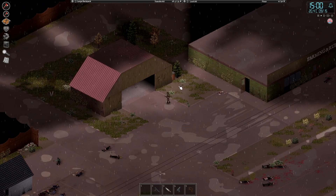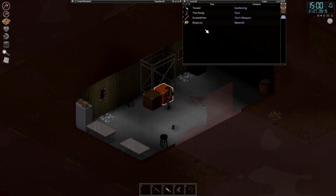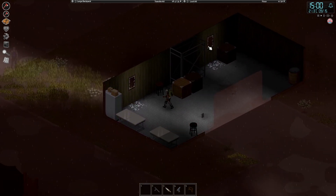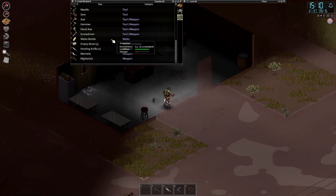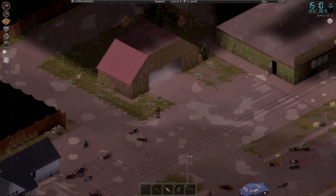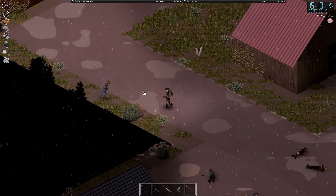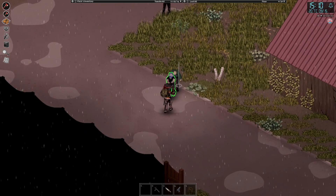Poke our heads in here quickly — pretty empty. Some more rope, sack, trowel, fertiliser. Just want to check this cupboard — tire. Not quite what we need. We could swap over to our other axe, I suppose. Let's go ahead and kill these ones behind. Looks like there's quite a few, actually.